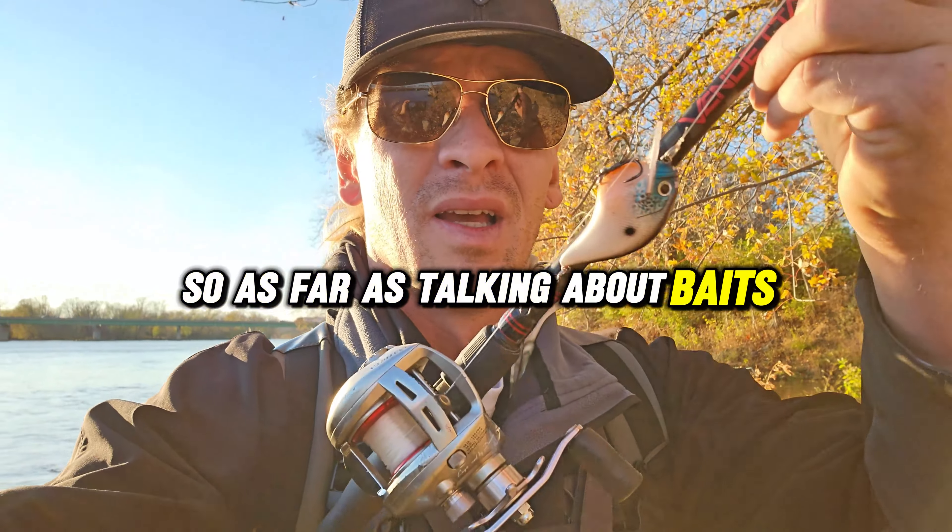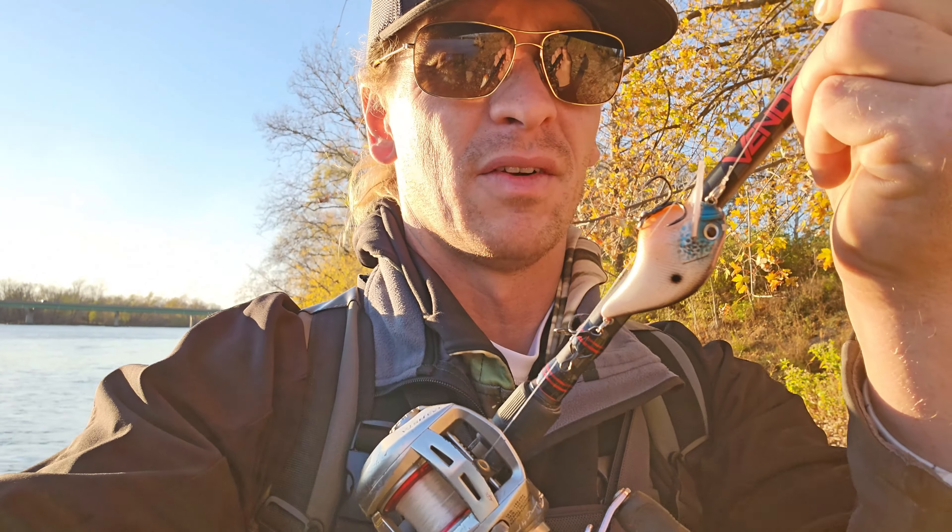As far as baits go, I'm probably going to start off with one of these square bill crankbaits. This is going to be really good for having a lot of vibration. It's going to get me down there a little bit, but since I'm here in the river I don't want to go down too far and get snagged, but it should have a lot of vibration and a lot of drawing power.